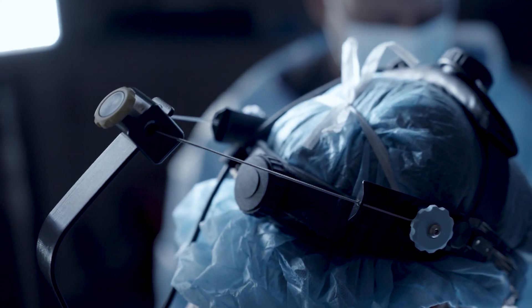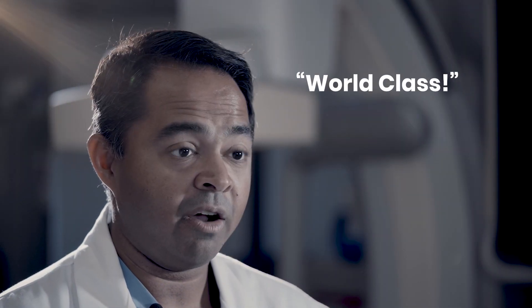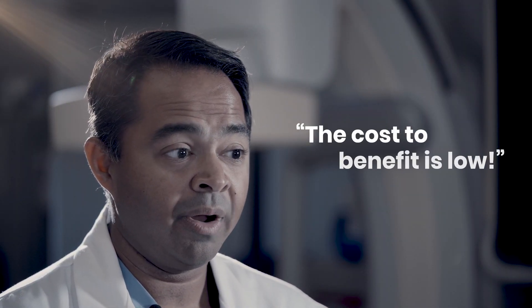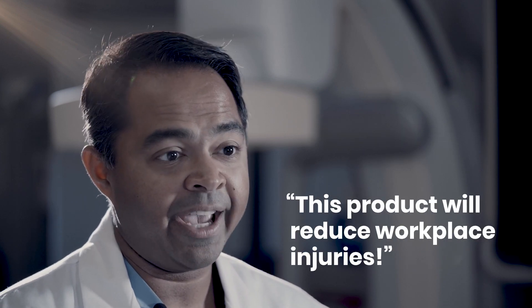It actually saves me productive time as well. I feel like towards the end of the day on my procedures I can concentrate more and be more present for my patients, because I just don't have the same physical discomfort that I had before.